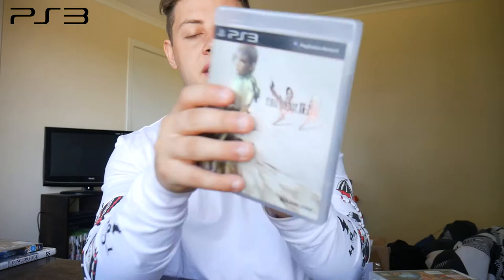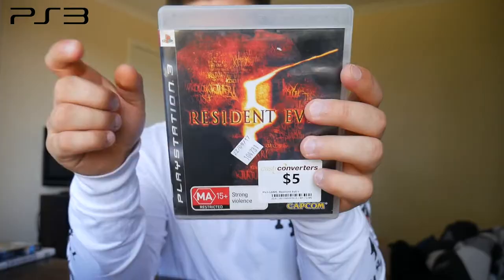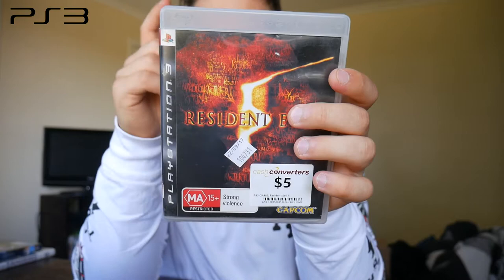Next we have a sealed copy of Final Fantasy XIII-2. We also have the standard edition of Resident Evil 5, a game I personally love — a fantastic co-op game that I played through with my girlfriend. We also played through Resident Evil 6, which a lot of people hated especially when it came out, but they did fix the controls and it's not actually a bad sequel to Resident Evil 5. Not as good, but still decent.